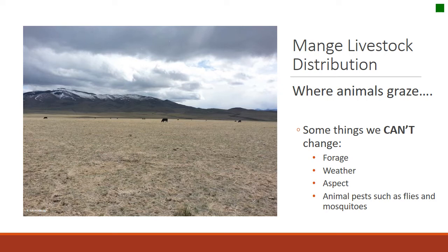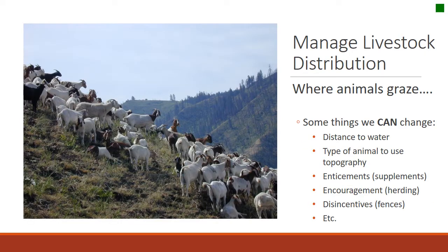Managing livestock distribution is really important. Remember, there are some things we can't change — it's difficult to change forage supply, the total forage amount is given by the land, soil resources, and climate. We can't change the weather, the aspect of a slope, or pests like flies or mosquitoes. However, we can change distance to water, the type of animal used, use enticements like supplements, encouragement like herding, and disincentives like fences — all part of the art of range management.